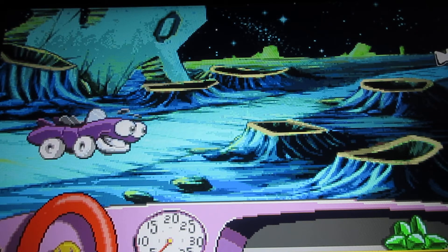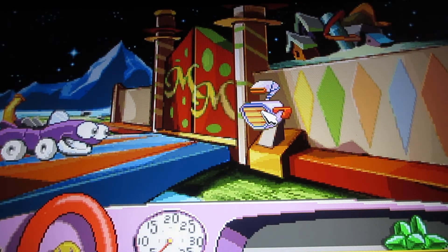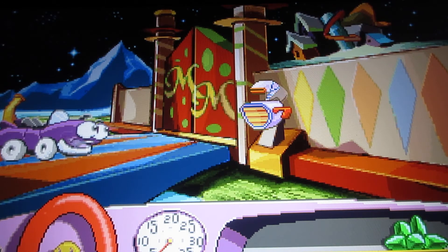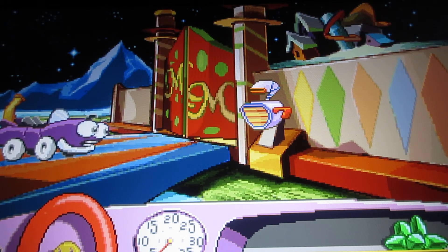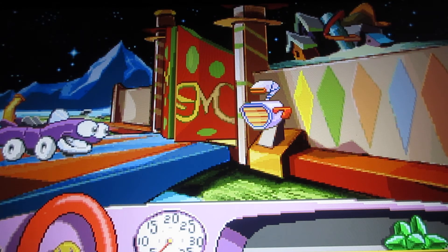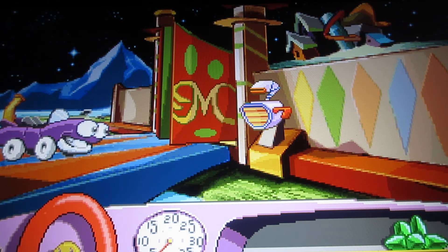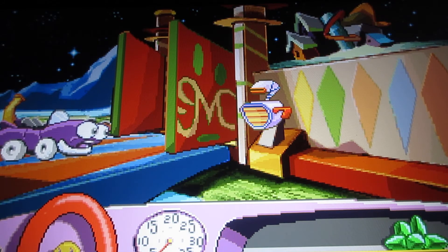If you want to play again, you can. Now here you want to go in this room. Watch very carefully for what there is here. The gate is opening! Great, now I can go through the gate!